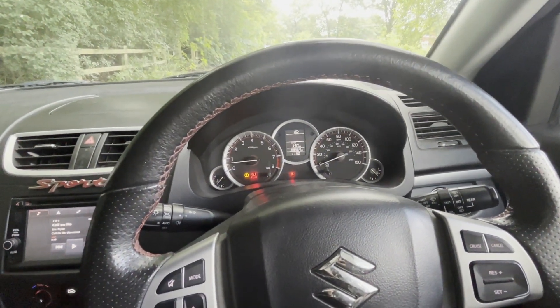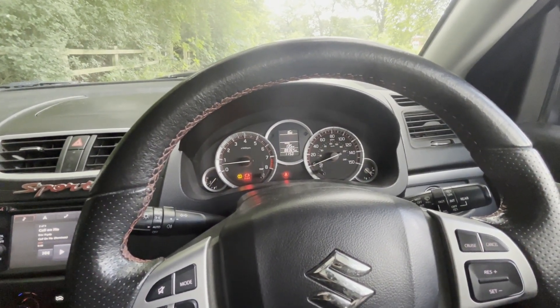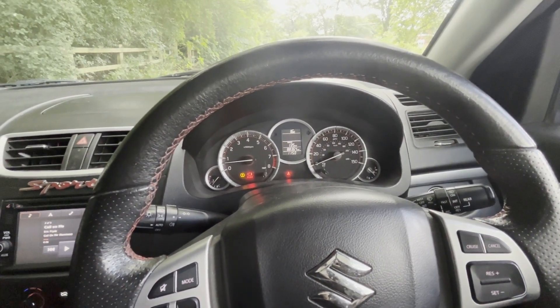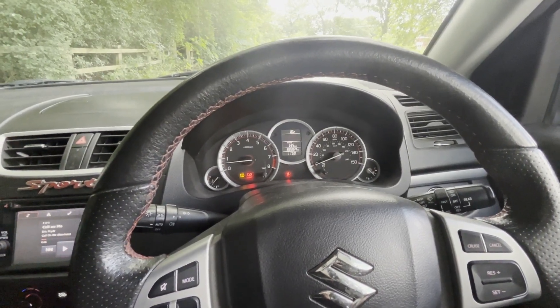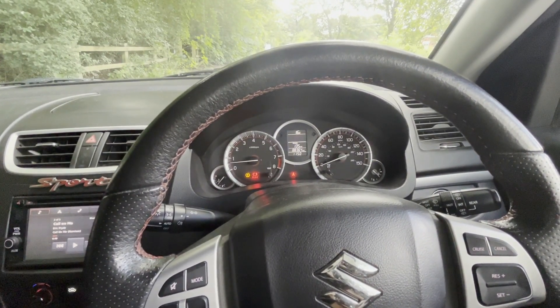Now they're all going smaller and turbocharged. They don't have the same driver connection — they just don't have the same feel. They don't have that same charm about them. And that's one of the reasons why I chose this car, because it's just fantastic. It makes this car ten times better than it already is, having this engine in it — and I mean that.